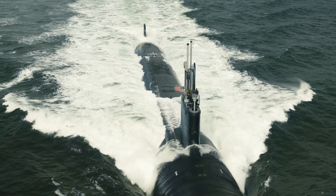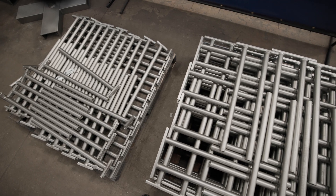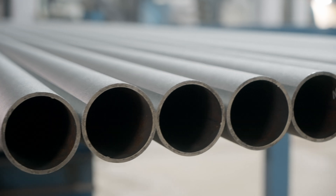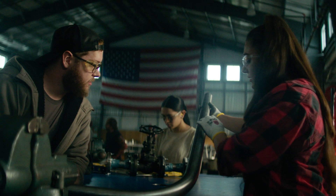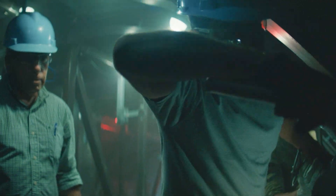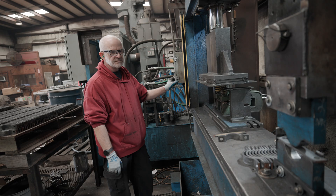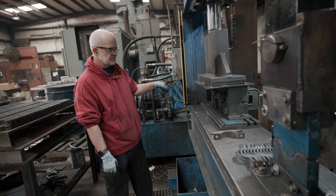U.S. Navy submarines are marvels of engineering, and a big part of that is the pipes — miles and miles running through each sub, carrying air, water, fuel, and more. But pipes don't hold themselves. Z-stock hangars from a small Alabama town do, and our shipbuilders need more.